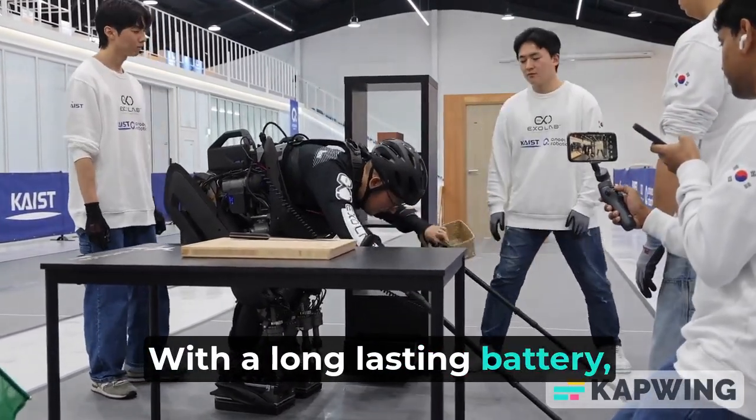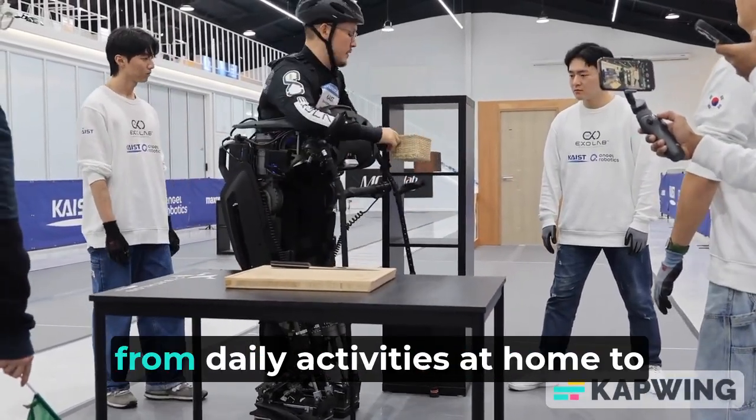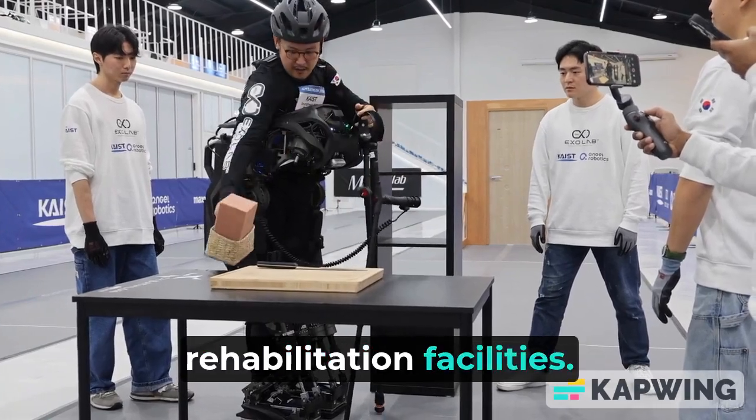With a long-lasting battery, it enables users to move independently across different settings, from daily activities at home to rehabilitation facilities.